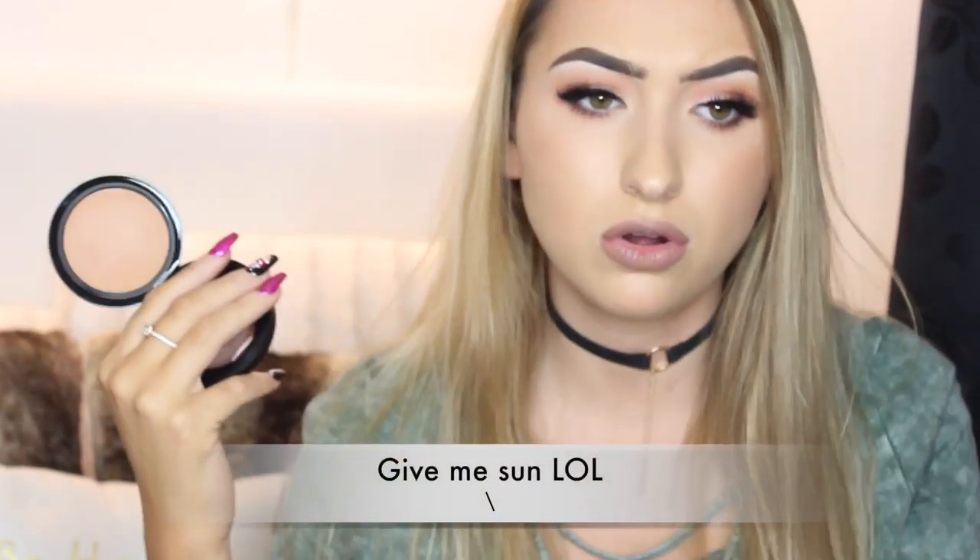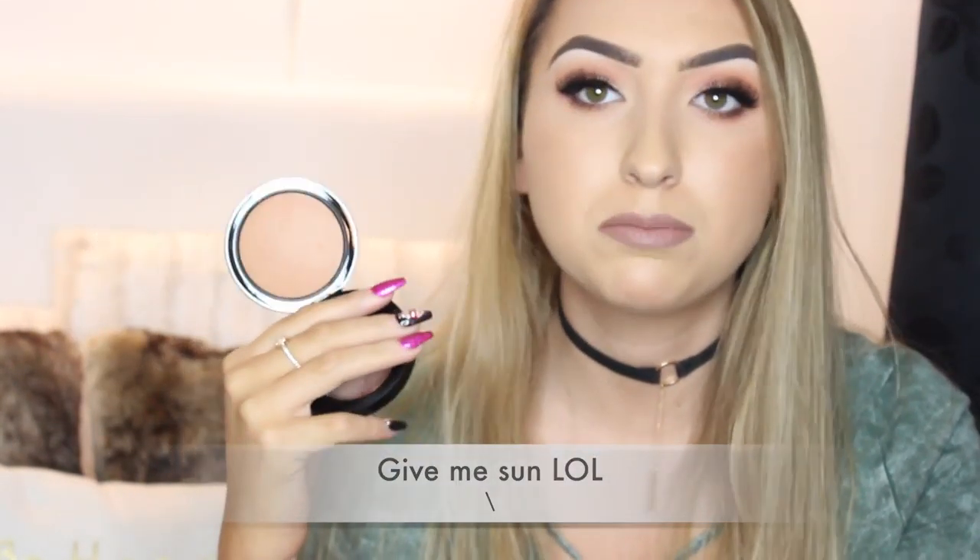I got the MAC Skin Finish in Medium Deep — apparently this is a lovely bronzer but I kind of feel like I should have got a different one, the bronzer by MAC with the word sun in it — I can't remember. My highlight's been popping today.